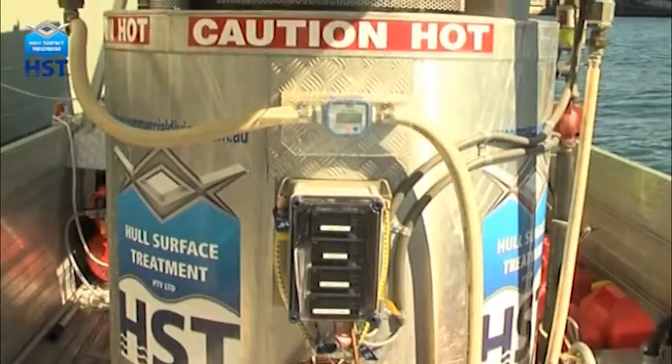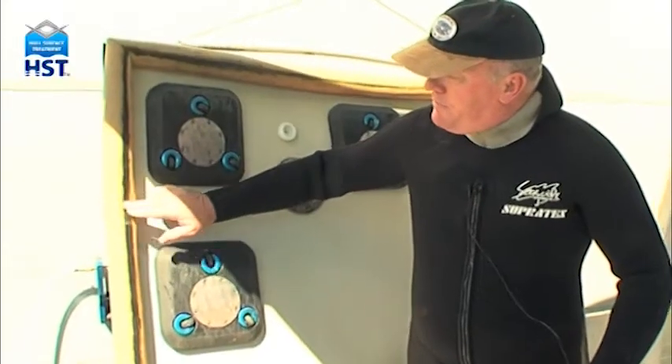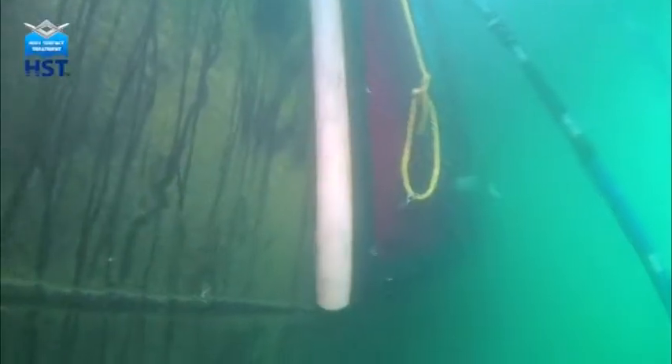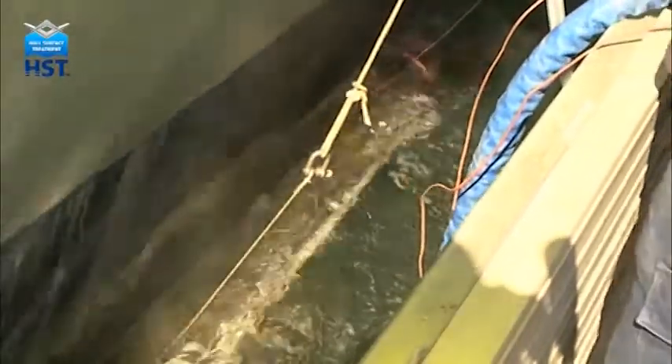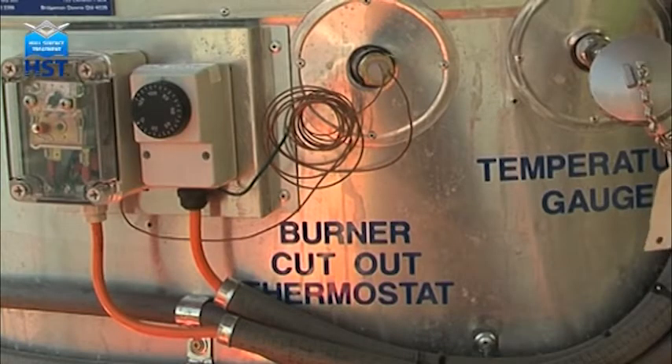Seawater, heated to approximately 70 degrees, is infused over each hull section for about 20 seconds, and is contained by a custom-designed soft seal that follows the contours of the hull. The hot water can be generated aboard the ship, or in a small boat next to the ship in a temperature-controlled boiler.